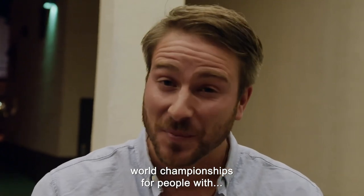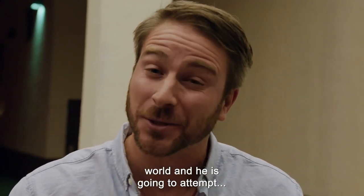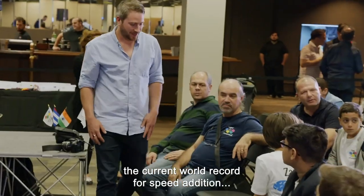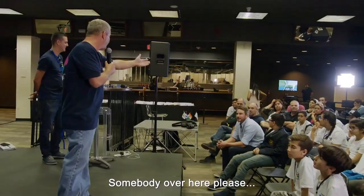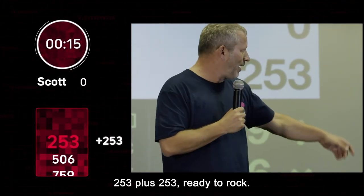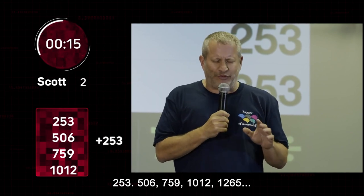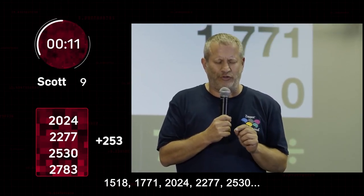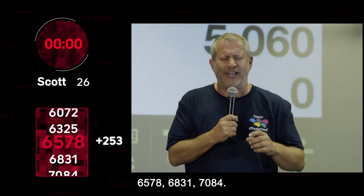Back in Las Vegas, it's about to be put to the ultimate test. We're at Memory Aid, the world championships for people with exceptional mental abilities, with competitors from 27 countries. Scott is going to attempt to break the world record for speed addition of a three-digit number, currently standing at 24 in 15 seconds. The chosen number: 253. 253 plus 253 — ready to rock. Three, two, one: 253, 506, 759, 1012, 1265, 1518, 1771, 2024, 2277, 2530, 2783, 3036, 3289, 3542, 3795, 4048, 4301, 4554, 4807, 5060, 5313, 5566, 5819, 6072, 6325, 6578, 6831, 7084.